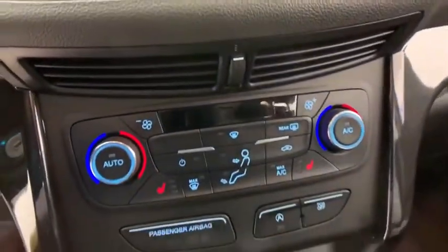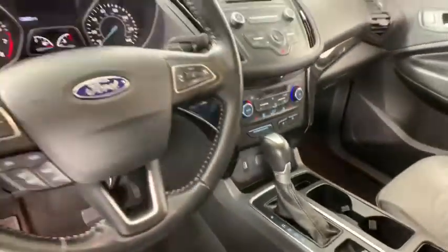Fog lights, rear window defroster, compass, CD player, heated front seats, panic alarm.